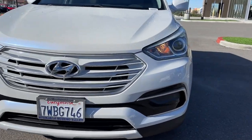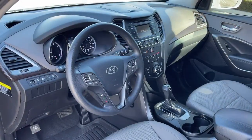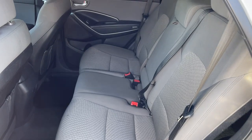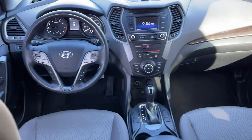The following are some of this vehicle's highlighted options: keyless entry, heated mirrors, satellite radio, steering wheel audio controls, aluminum wheels, alarm, electronic stability control, rear spoiler, intermittent wipers, and traction control.